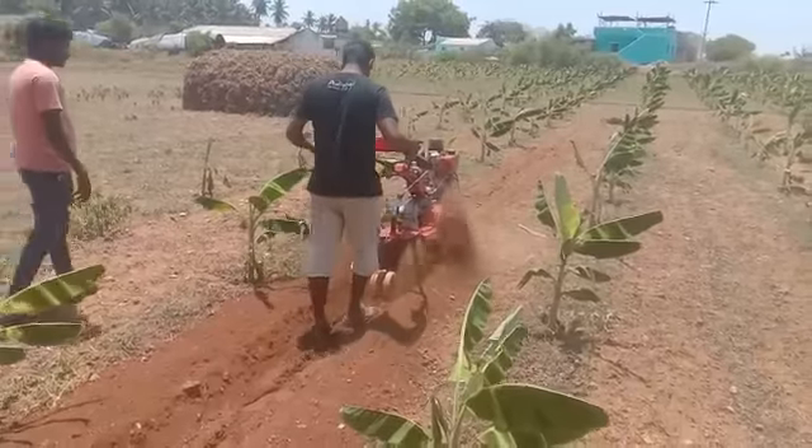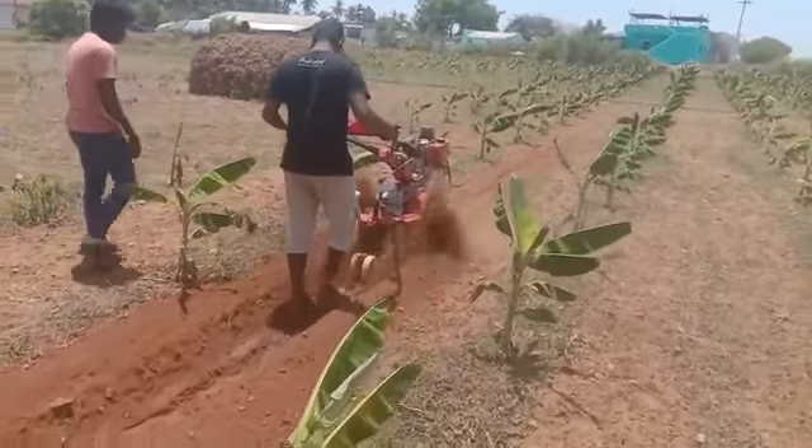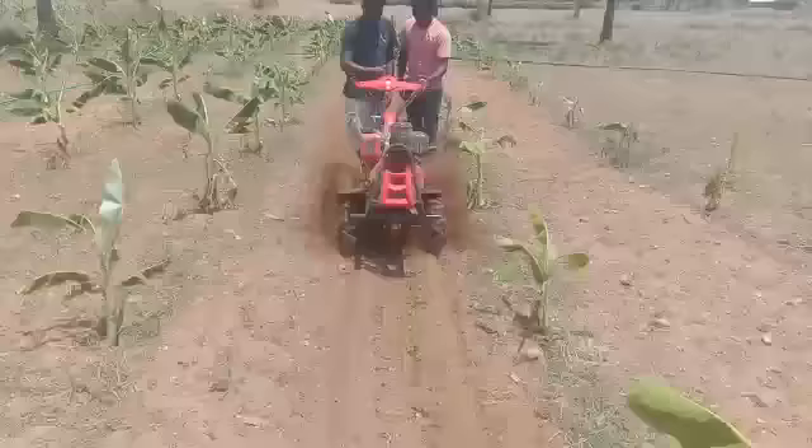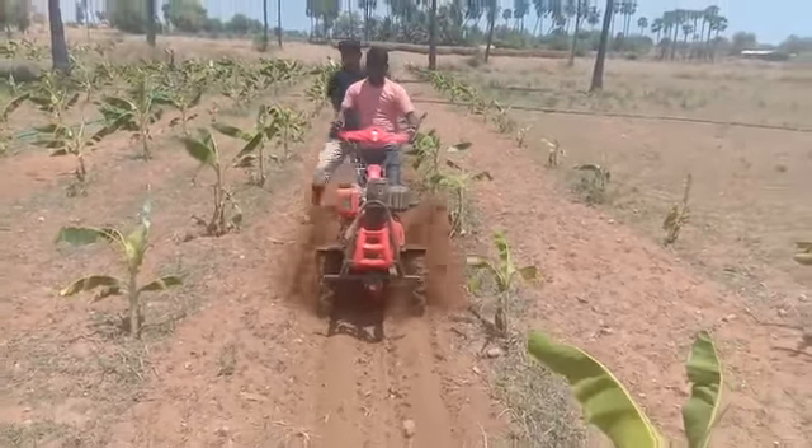The specifications of the Multifunction Rotary Tiller: this rotary tiller is powered by a 6-horsepower high-speed single-cylinder air-cooled diesel engine.